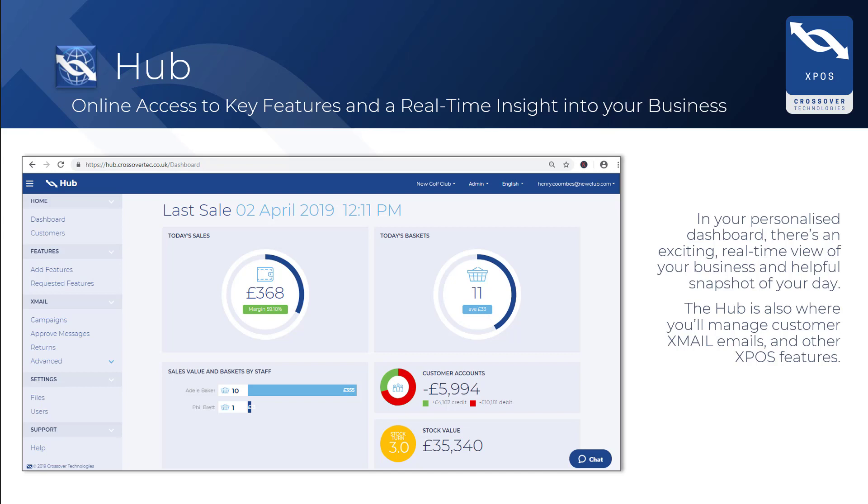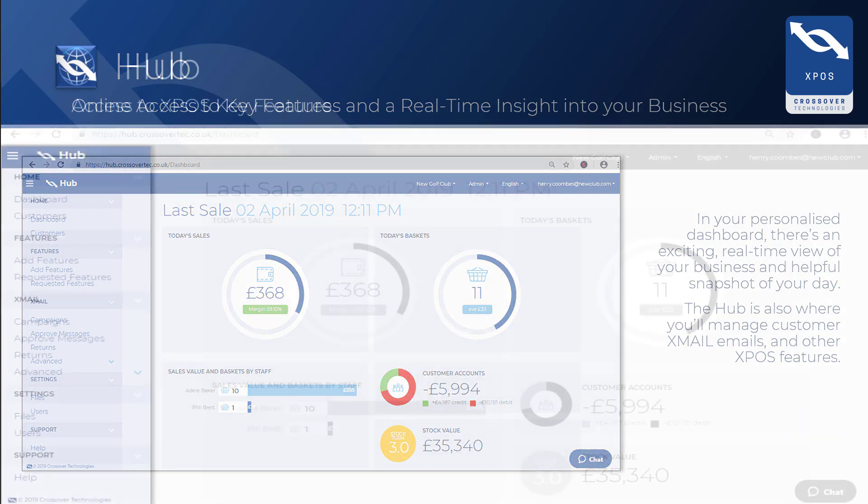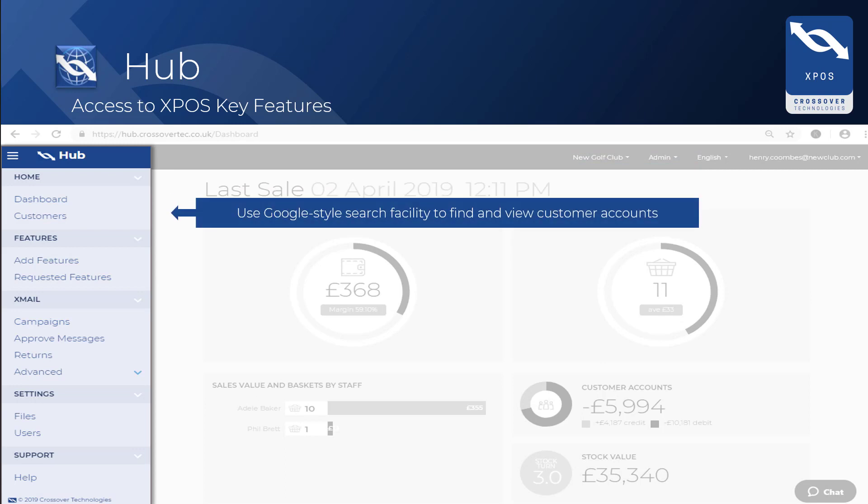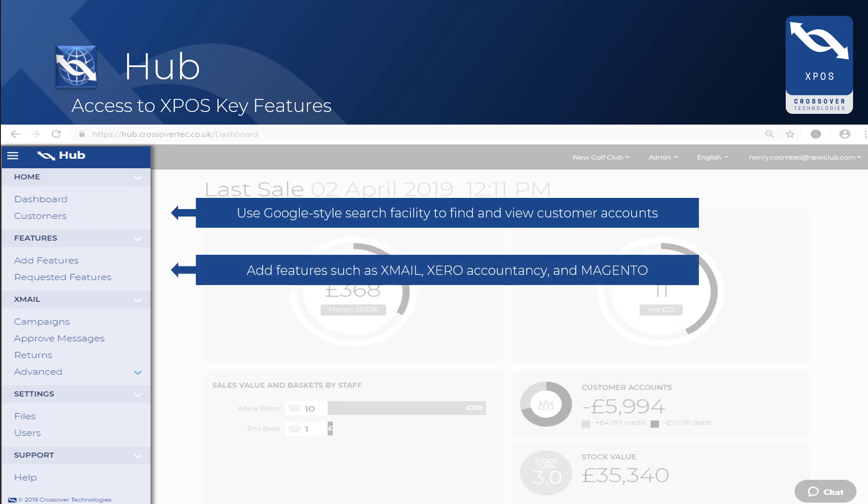If you look at the left hand menu, you will see it is also where you can manage customer Xmail emails and other XPOS features. At the top, within Customers, there is a Google-style search facility to find and view customer accounts. Within Features, you can add new modules such as Xmail, Xero Accountancy, and Magento for e-commerce customers.